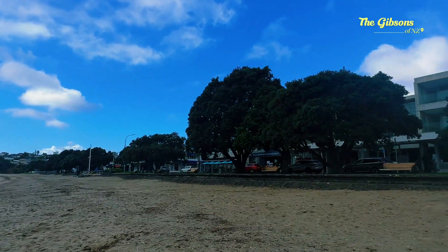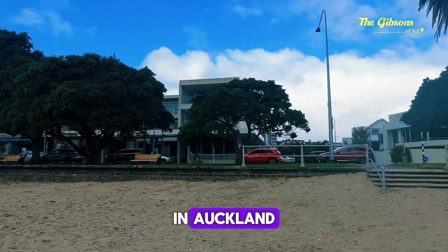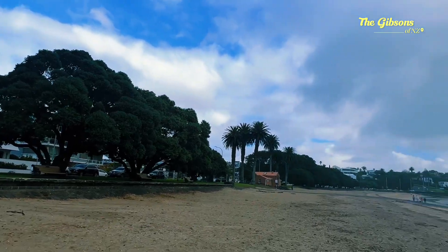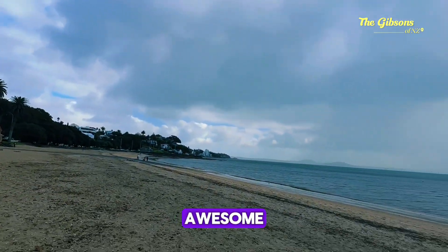St. Helliers is in Auckland, New Zealand. You are awesome.